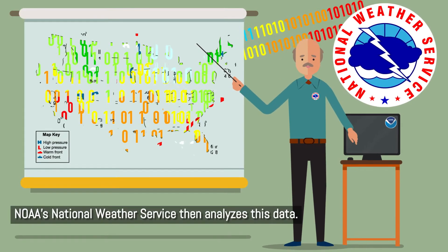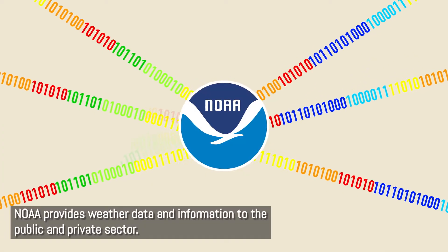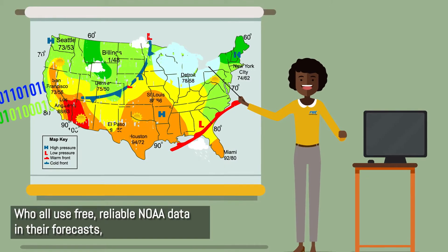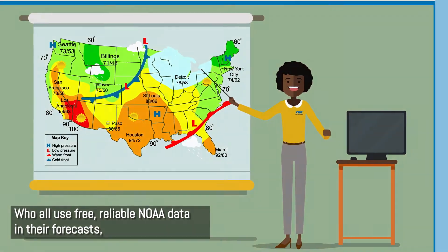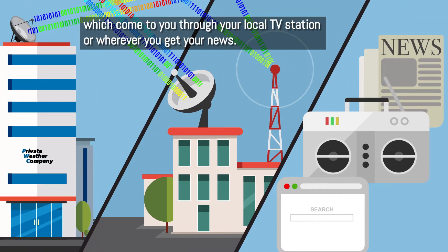NOAA's National Weather Service then analyzes this data. NOAA provides weather data and information to the public and private sector, who all use free, reliable NOAA data in their forecasts, which come to you through your local TV station or wherever you get your news.